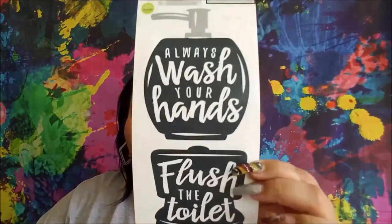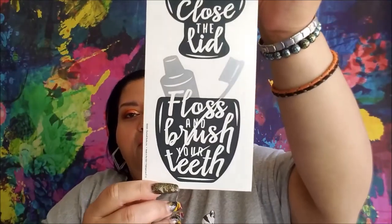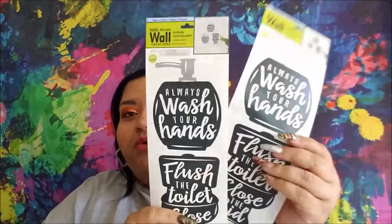And then I got two of these. I saw Theoni have these — Bonnie had those and I'm so excited that I was able to find them. It says 'Always Wash Your Hands, Flush the Toilet, Close the Lid, Floss, and Brush Your Teeth.' So I got two of those. They're really cool.